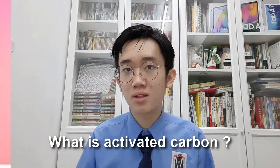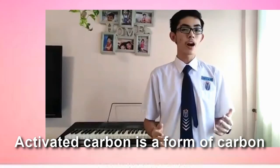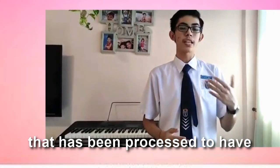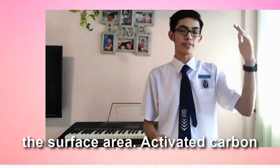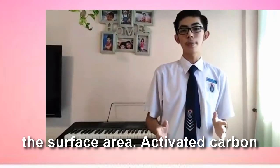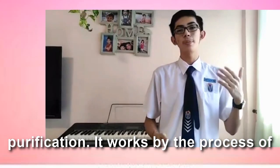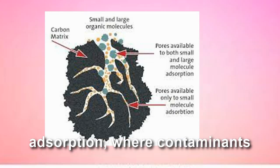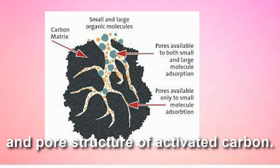What is activated carbon? Activated carbon is a type of carbon that has been processed to have pores of different sizes to increase its surface area. Activated carbon is used most notably in water purification. It works by the process of adsorption, where contaminants collect and bind onto the surface and pore structure of activated carbon.